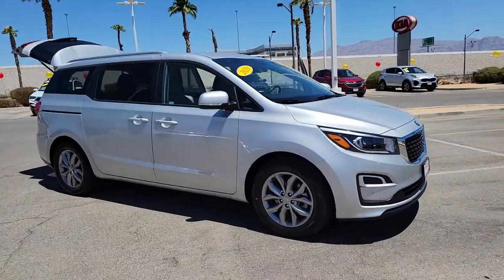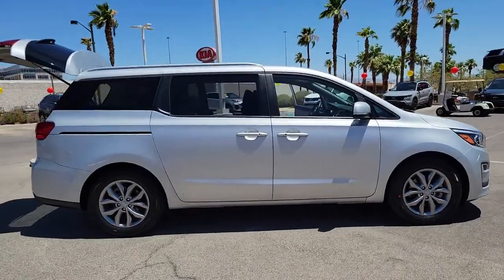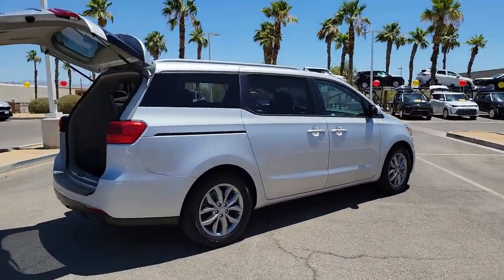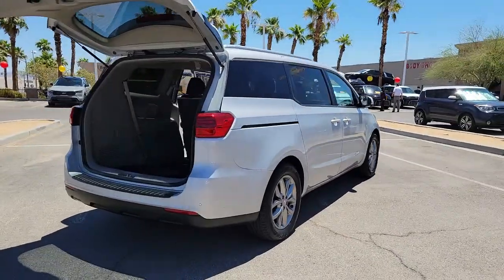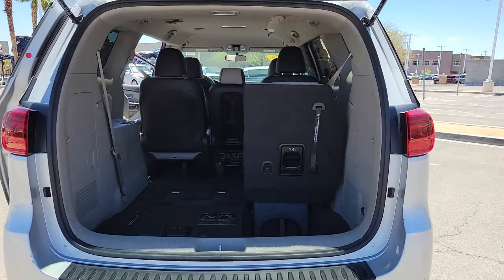Picture yourself in the 2020 Kia Sedona. This vehicle still has fewer than 35,000 miles on the clock, so it won't last long. Take a closer look at this stylish Sedona, the family-focused vehicle that prioritizes safety and comfort.